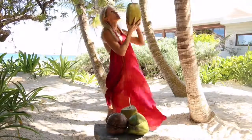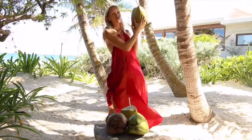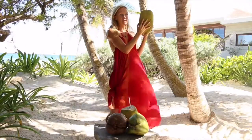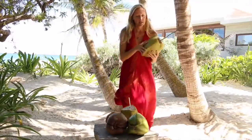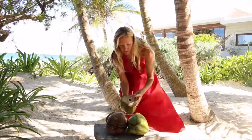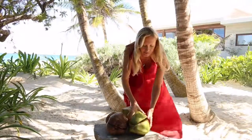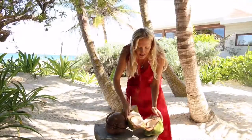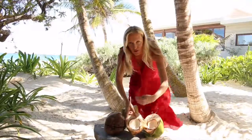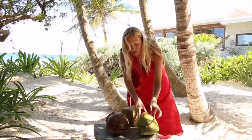Coconuts will traditionally grow on farms, like the ones hanging above us. And when they're green like this, it means that they're full of water, and that's the perfect time to get your coconut water. They have to be chopped off and then cut in a particular way to be able to drink your coconut water straight from it. Or if you open it up completely, you can see that as well as the water, there's still some lovely jelly flesh in there, which you may have had the opportunity to scoop out and taste. This is really delicious and very nutritious.